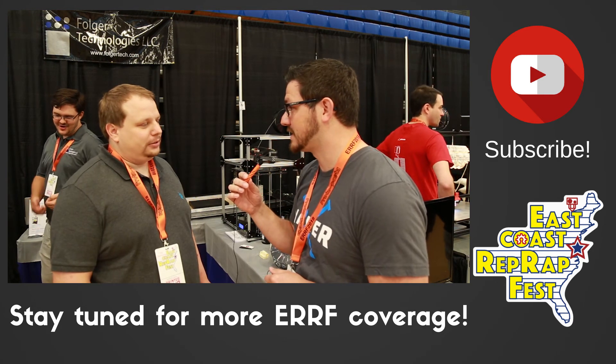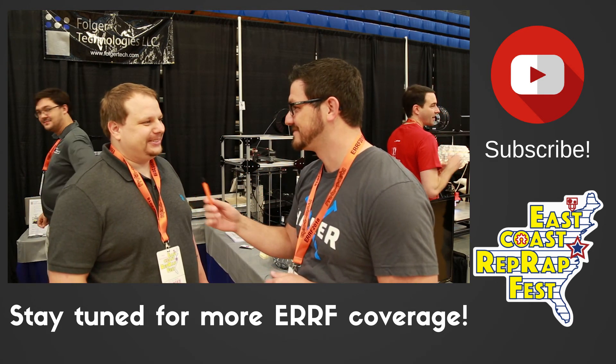We look forward to hearing more from you, so thank you for taking the time. You're welcome — thank you!